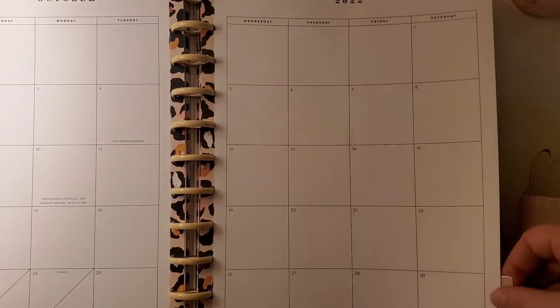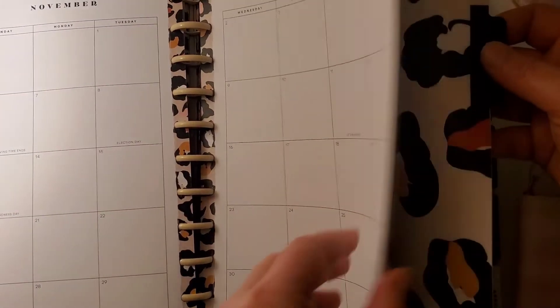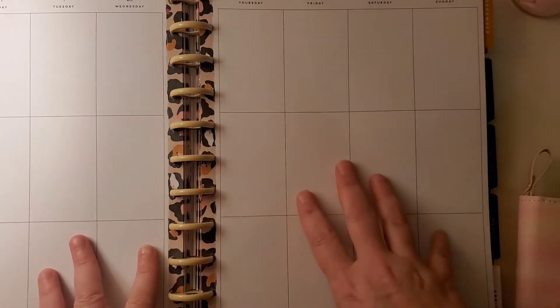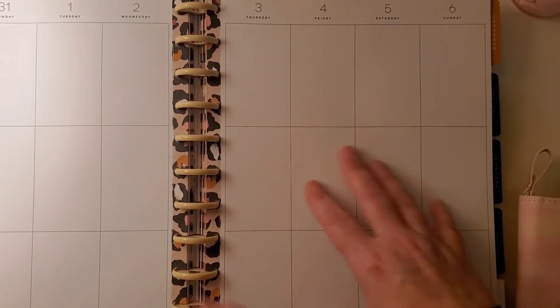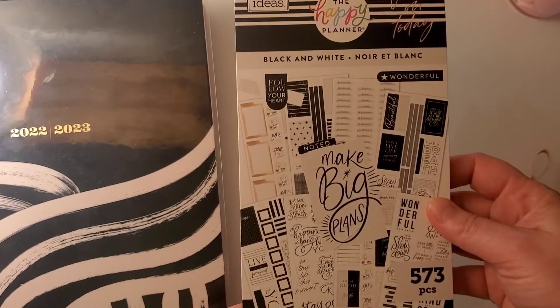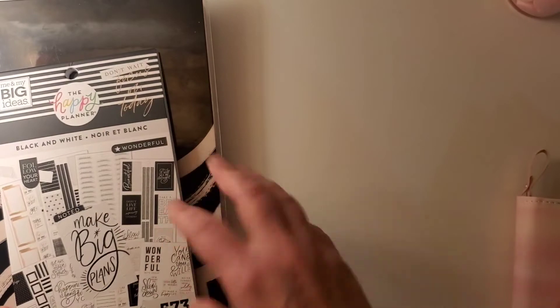This new planner has practically the same dashboards, just bigger. It's going to be for my creativity, social media, and content for my channel. I also wanted a kind of matching book, so I went ahead and got the black and white sticker book to go with it — I'll still use some Modern Wild stickers too.